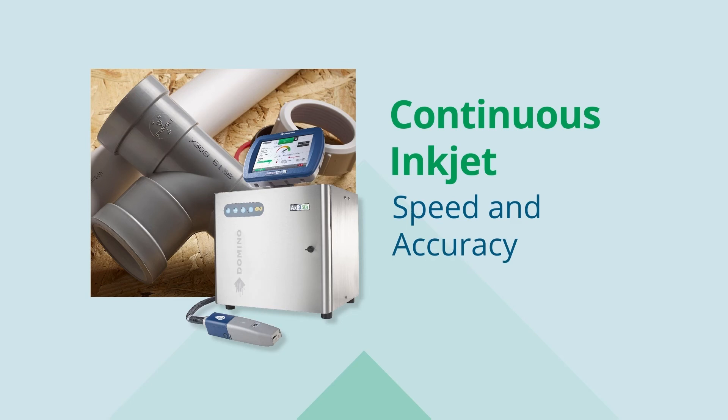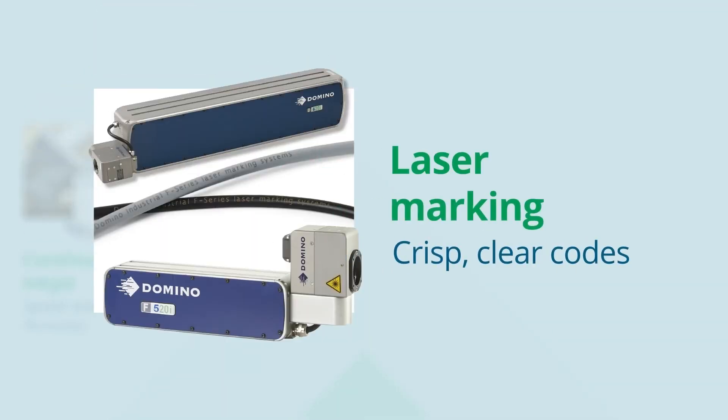Continuous Inkjet offers speed, accuracy and the ability to perform in tough and varied environments. Our CO2 and fibre laser printers deliver crisp, clear codes onto a range of plastic materials and metals, offering incredible flexibility in terms of multiple lines of text.